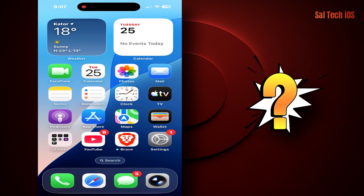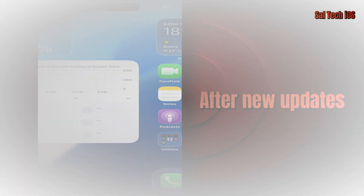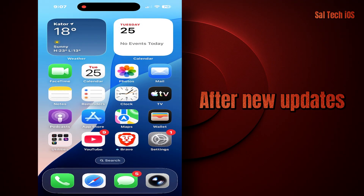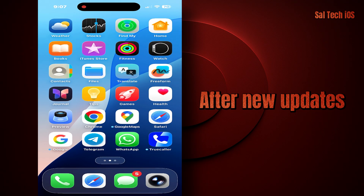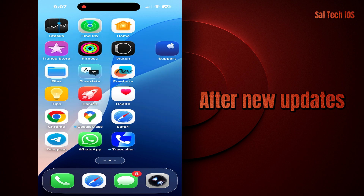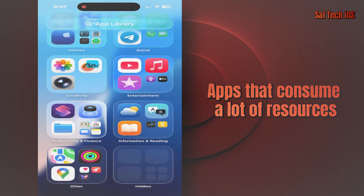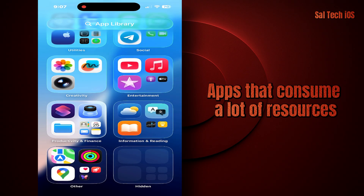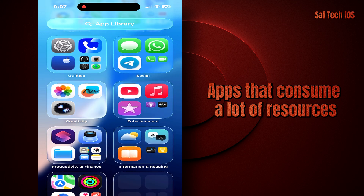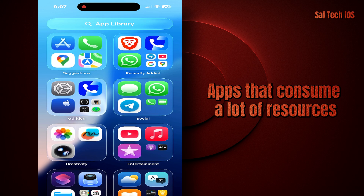First, why does the iPhone heat up in the first place? One: after new updates — the first two days after an iOS update, the device reorganizes files, so it heats up normally, and it's not a problem. Two: apps that consume a lot of resources like TikTok, Instagram, Snapchat. These are the top three apps that raise the temperature of any iPhone.